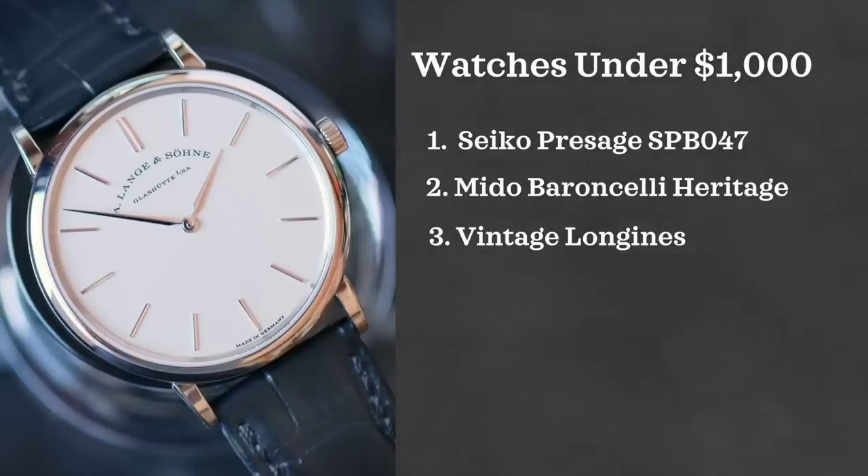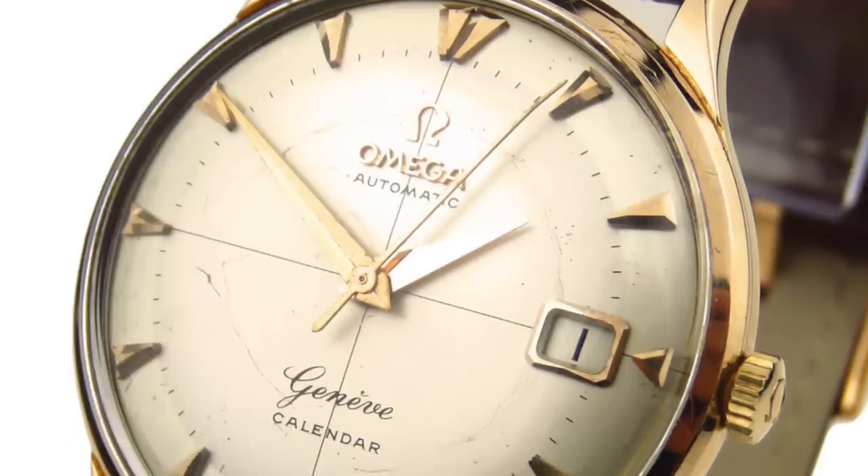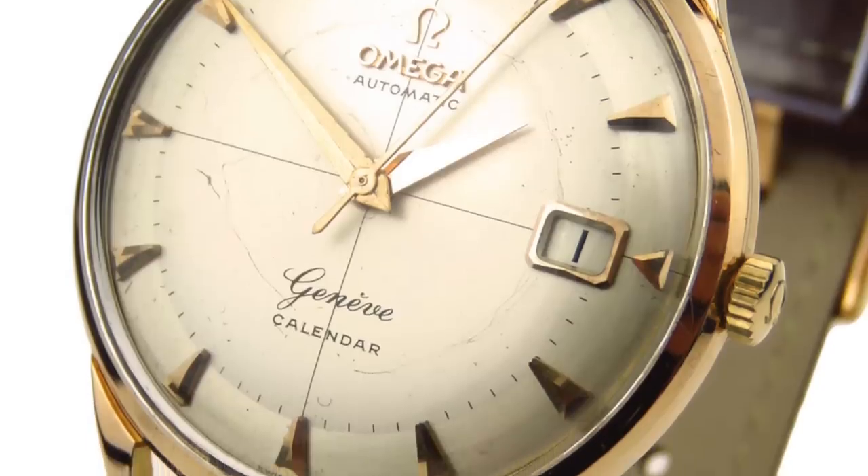Also take a look at Omega. Omega Seamasters, DeVilles, as well as Genevas can all be found in this price range and I think they're great options when you're looking for a great dress watch for the occasion.